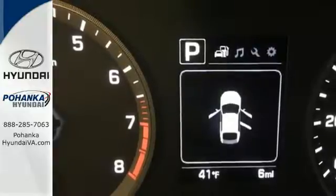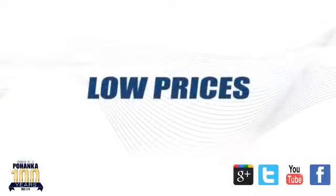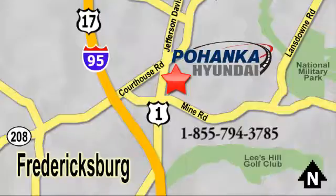Come in for a test drive today. Great service, great selection and low prices. That's why Pohanka Hyundai of Fredericksburg is a great place to buy a car. Visit today, located on Route 1 in Fredericksburg, Virginia.